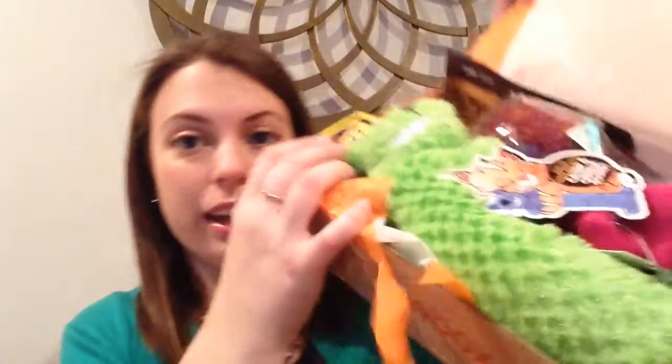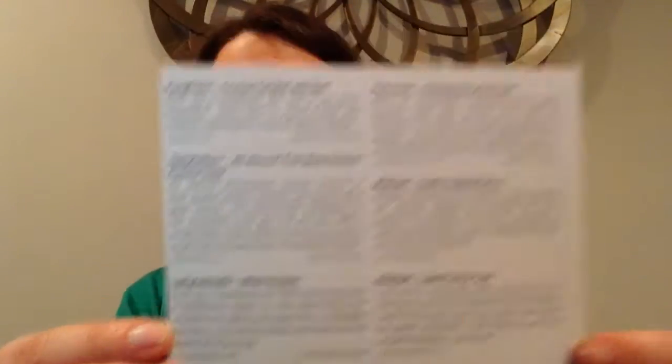This box is jam-packed full of stuff, as you can see. Already I see that there's a mix of toys and food, and there's also an April 2015 goodies guide that has all of the information about the products that are in the box.